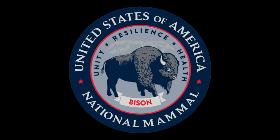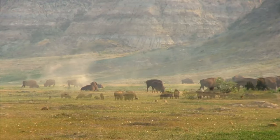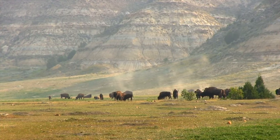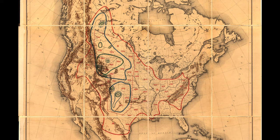Bison, also known as American Buffalo, is the national mammal of the United States according to a law signed by former President Obama in 2016. Bison populated the North American continent long before people settled here. At the beginning of the 19th century, bison's territory once stretched from the forests of Alaska to the grasslands of Mexico.